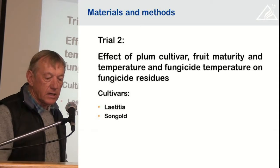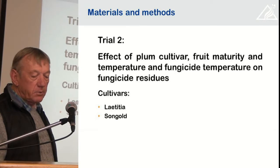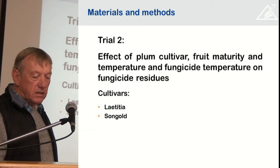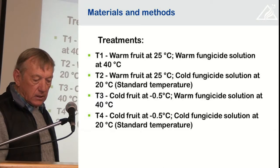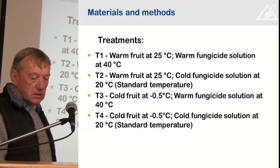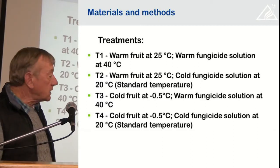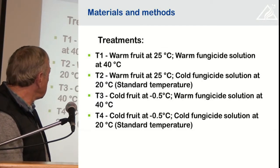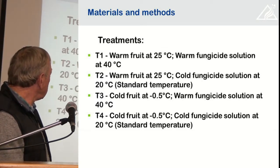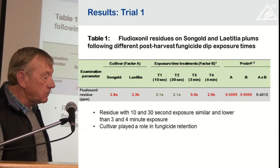In the second trial we looked at the effect of cultivar, fruit maturity, the fruit temperature, and the fungicide temperature on the residues. That was also done on two plum cultivars, the Tisha and Songold. The treatments were: warm fruit with a warm fungicide solution, warm fruit with a cold fungicide solution, cold fruit with a warm solution, and cold fruit with a cold solution. So those were the permutations that we looked at.